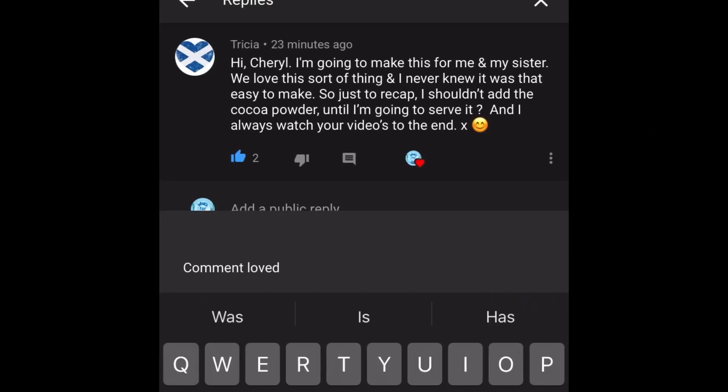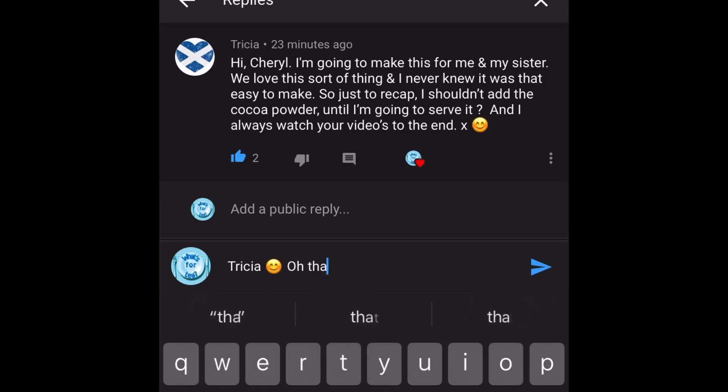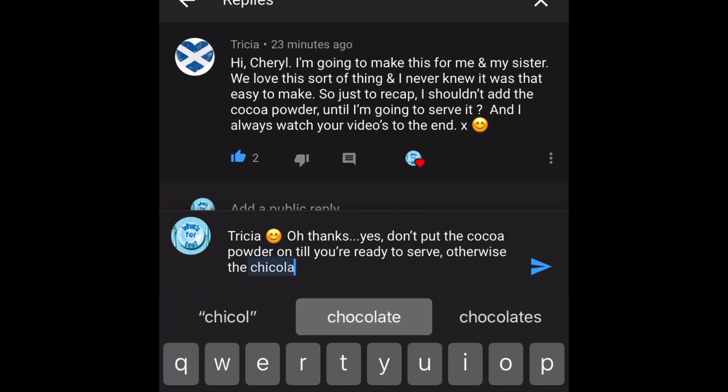My next comment is from Trisha and she said: 'Hi Cheryl, I'm going to make this for me and my sister, we love this sort of thing. I never knew it was that easy to make. Just to recap — I shouldn't add the cocoa powder until I'm going to serve it. And I always watch your videos till the end.' Thank you very much, Trisha. Yeah, it's something I learned while researching the tiramisu recipe — a lot of videos and tutorials said do not put the cocoa powder on until you're ready to serve, because if you refrigerate the tiramisu with the cocoa powder on, it will turn very bitter. So I would just go with that — don't even try it, just in case you ruin your dessert.